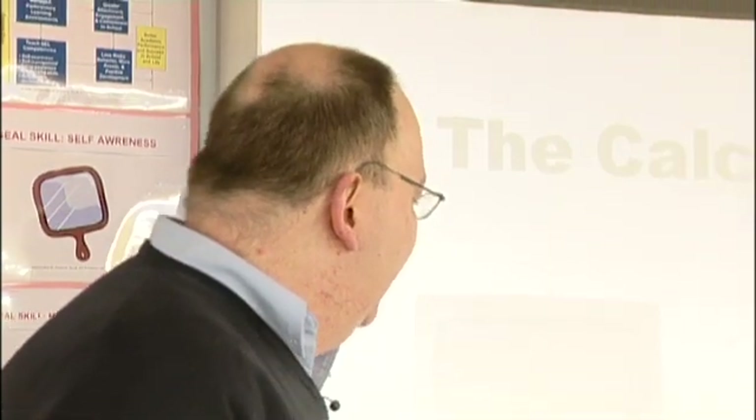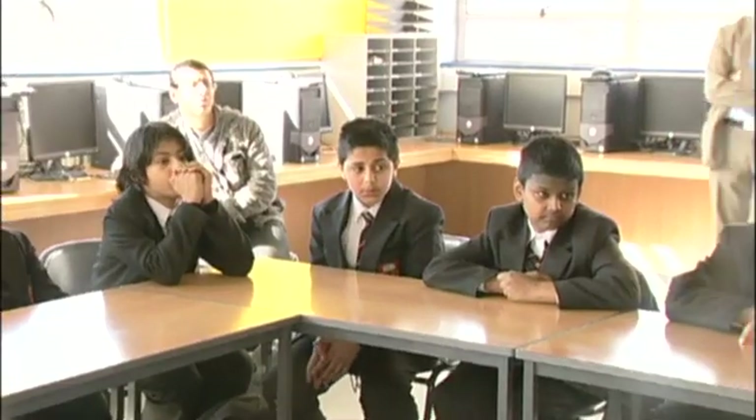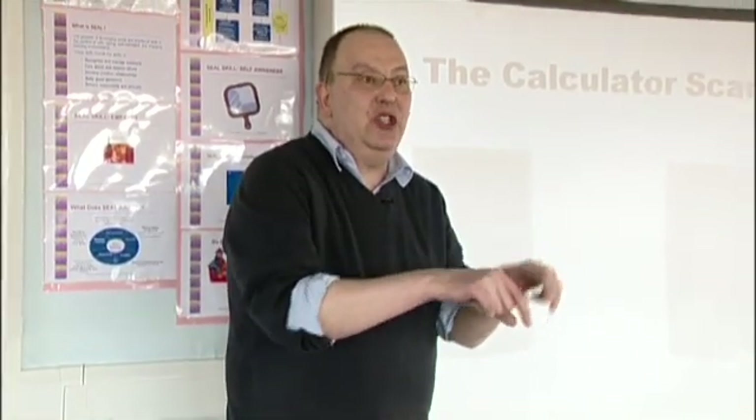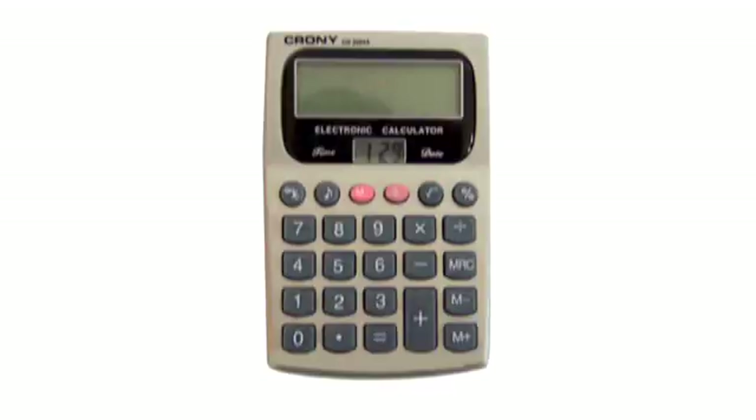It turns out that if you buy very cheap calculators in a shop, you can take the front plate off. The inside is just a series of little switches pressed by the buttons on the front, and what you can do is swap the equals button for the memory recall button.